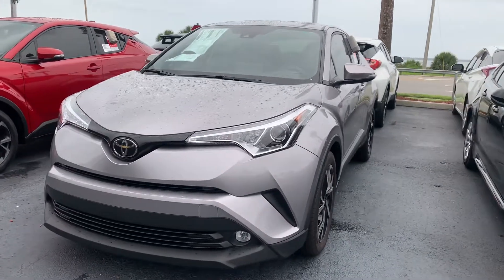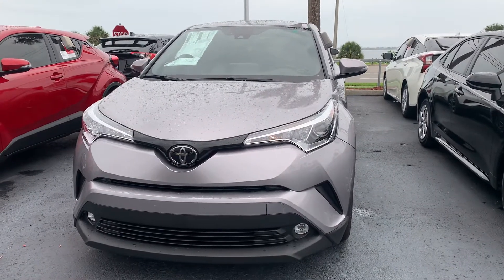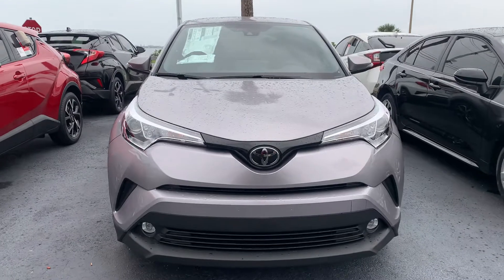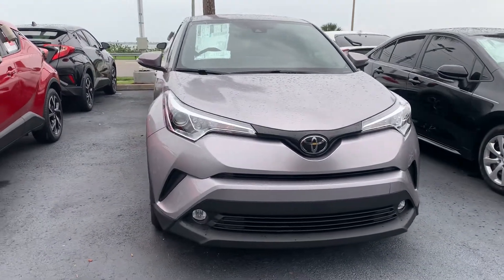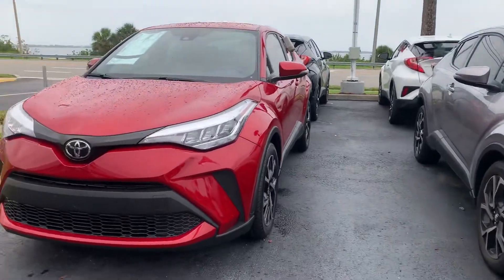Good morning, this is Sally over at Toyota of Melbourne. You expressed some interest in a brand new 2020 Toyota C-HR a little while back, and I wanted to come out and shoot a quick video of some of the Toyota C-HRs that I have here in my inventory.